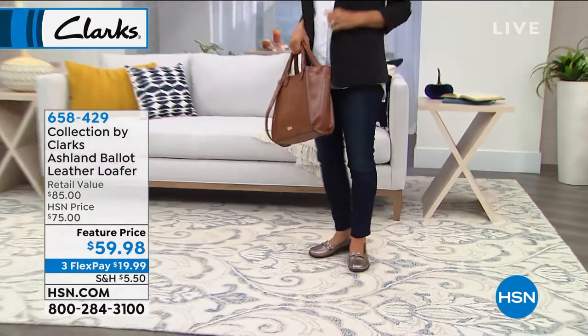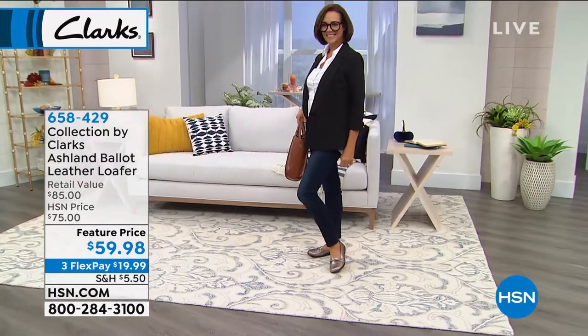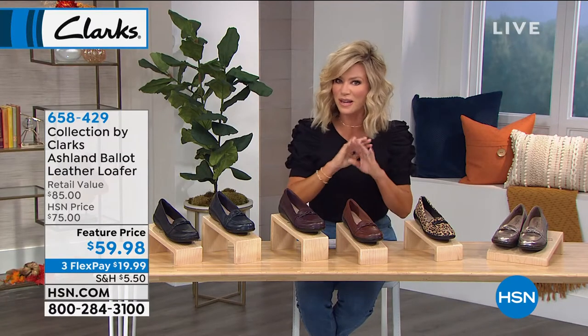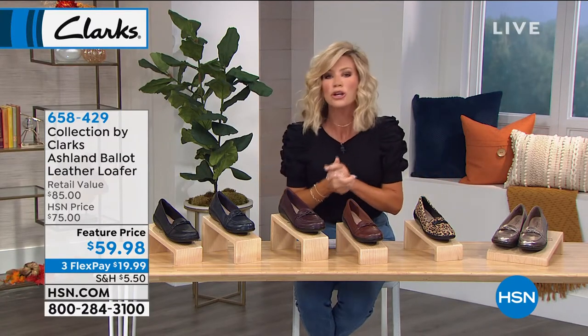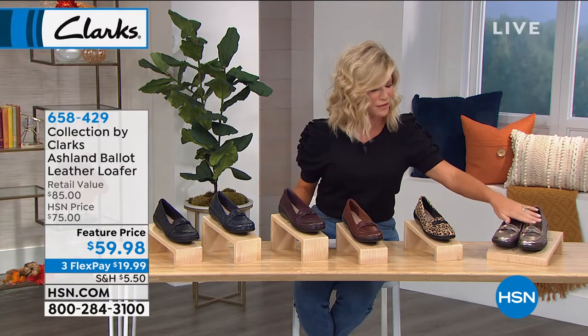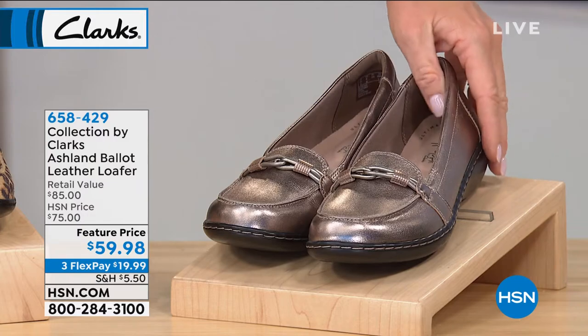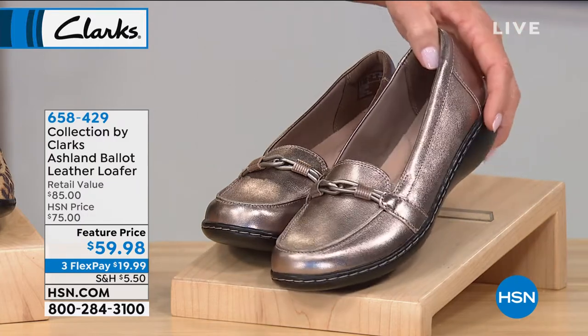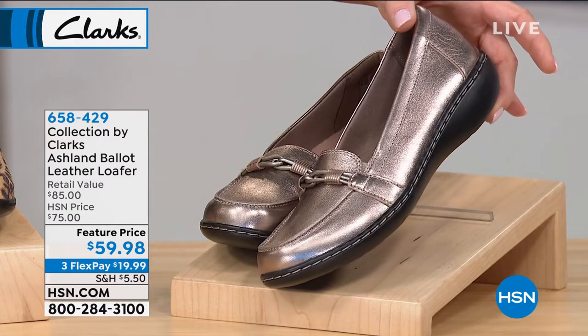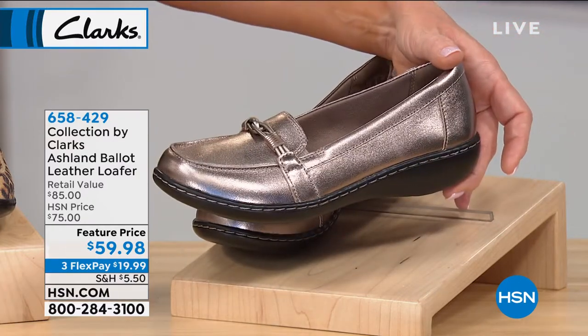I'm going to take you through the sizes that we have — medium and wide widths. The price ends on this featured price at midnight, so if you're even considering it and you're saying, oh, this will be the perfect fall shoe, you've got to be ordering it now because it's gone at midnight. Starting off with the metallics — this is a quick little special, ladies. You have not seen this yet. Best price ever. You have seen this style out there for $85, and here it is for you in that beautiful metallic.